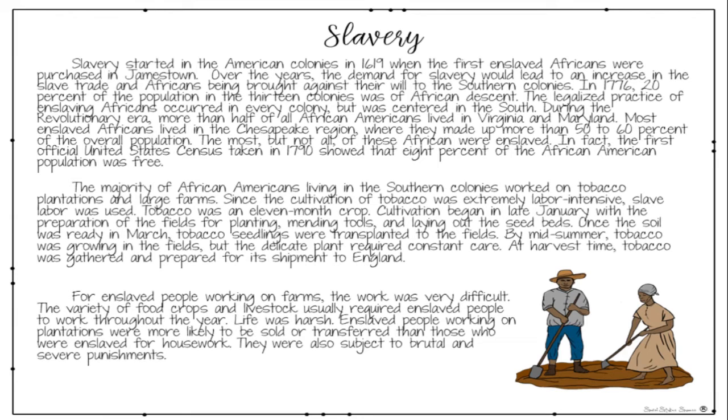During the Revolutionary Era, more than half of all African Americans lived in Virginia and Maryland. Most enslaved Africans lived in the Chesapeake region, where they made up more than 50 to 60% of the overall population. The most, but not all, of these Africans were enslaved. In fact, the first official United States Census taken in 1790 showed that 80% of the African American population was free.